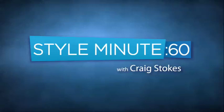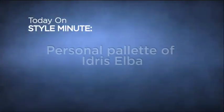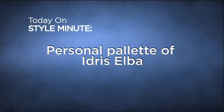I'm Craig Stokes and you are watching another episode of Style Minute. Today's episode, we're continuing on our personal palette series, and today we're looking at the personal palette of actor Idris Elba. You may recognize Idris Elba as Stringer Bell from the hit HBO series The Wire, and he recently also starred opposite Beyoncé in the movie Obsessed.